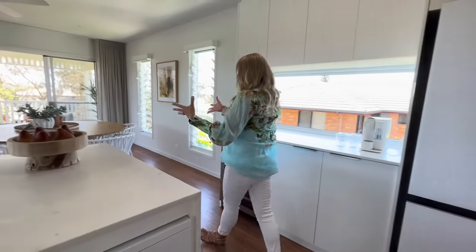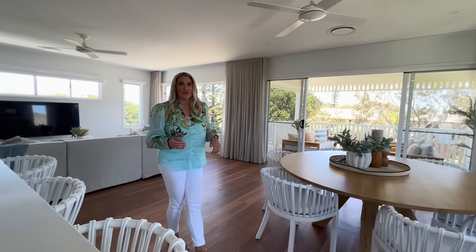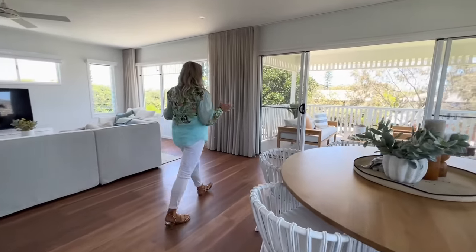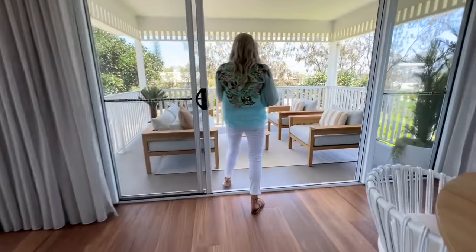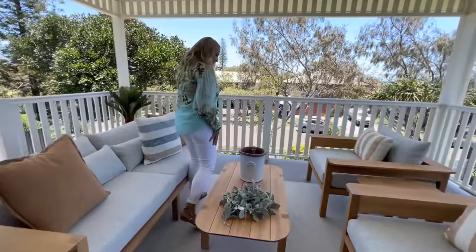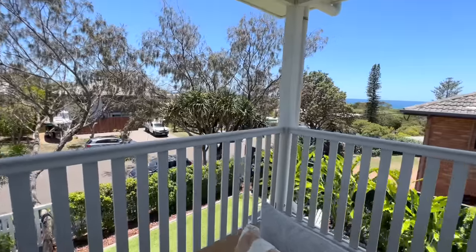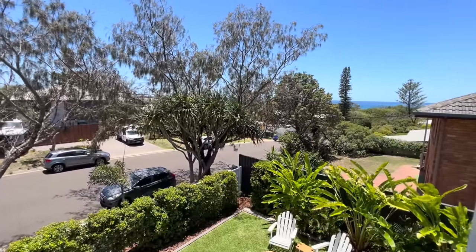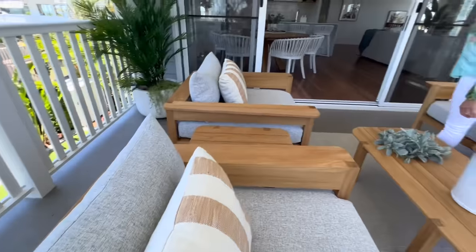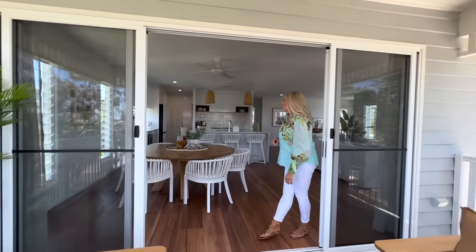There's indoor dining here, as well as the secondary outdoor dining downstairs in the al fresco pool space. And I just love this sitting area out the front — very Hamptons, very coastal. The air conditioning up here is ducted as well.